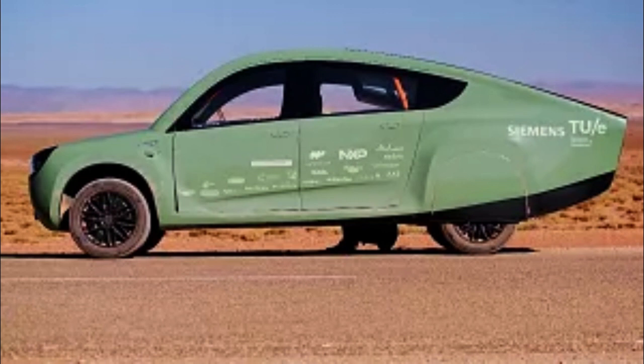"We tested Stella Terra extensively. We started in the north of Morocco and we drove over 1,000 km through various landscapes to finish our journey in the Sahara, all powered by the sun," explained Britt Van Hulst, the team's project finance manager.